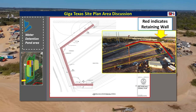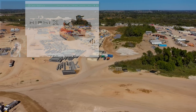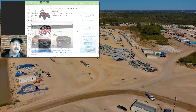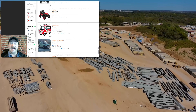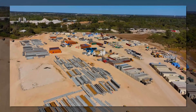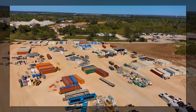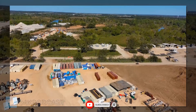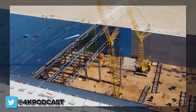Thanks to those of you who joined the live stream last week, where we looked at some of the most exciting and absurd EVs being made in China — there was some really fun and goofy stuff in there. Heads up that there will be another live stream this coming Friday at a new time of 7pm Pacific. Hope to see you there. Subscribe if you haven't to get notified, and follow me on Twitter at 4k podcast.